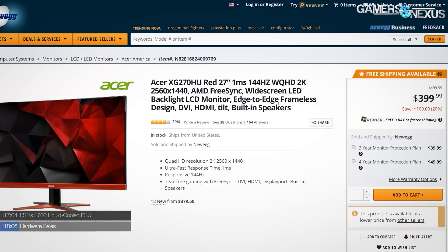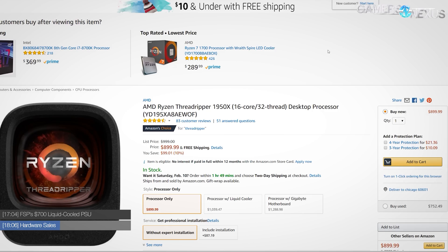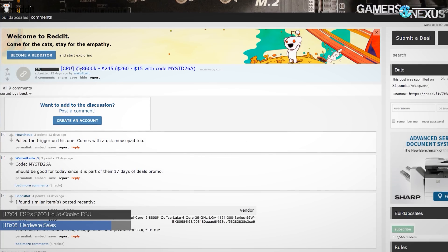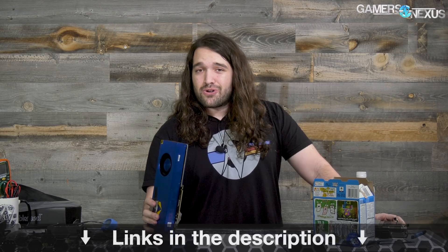Finally, a couple of hardware sales: the Acer XG270HU 27-inch, 1ms gray-to-gray, 144Hz, 1440p FreeSync monitor is currently $400. The Threadripper 1950X is at $900 versus $1,000 at launch — though it seems more like a permanent price now. The R7 1700 also seems more permanently priced at around $290–$300. The i5-8600K has a $15 promo code. As always, links to everything in the description below. Subscribe for the upcoming review, and visit Patreon.com/GamersNexus to help us out directly. Thanks for watching.